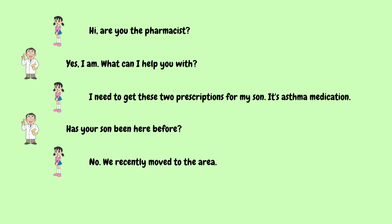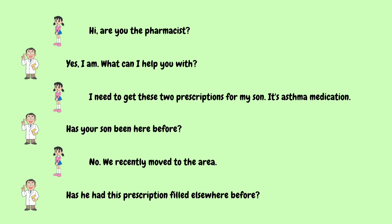Has your son been here before? No, we recently moved to the area. Has he had this prescription filled elsewhere before? No, this is the first time. He's just been diagnosed with asthma.